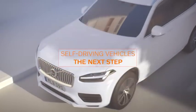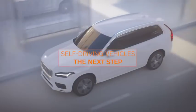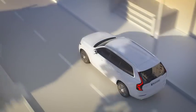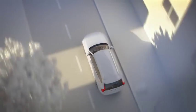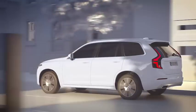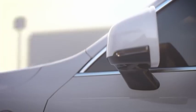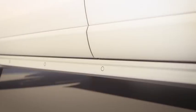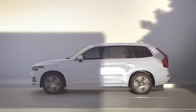Volvo Cars and Uber now present Volvo Cars' first autonomous drive-ready production vehicle, the next step in the strategic collaboration between both companies. The design is based on the refreshed Volvo XC90, with extra technology added to help support a safe introduction of autonomous driving. The car's development is part of Volvo Cars' commercial agreement with Uber for the delivery of autonomous drive-capable base cars.